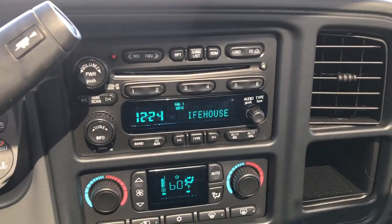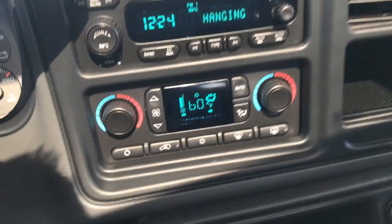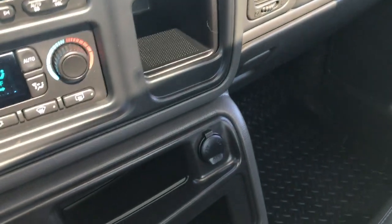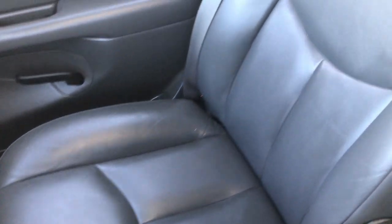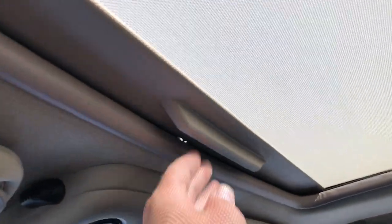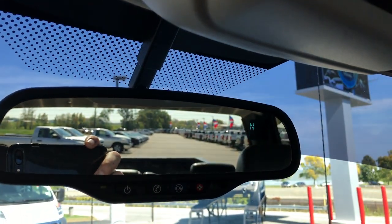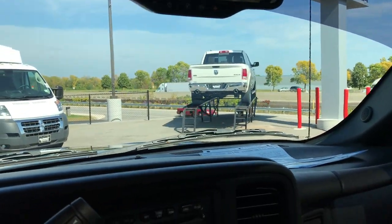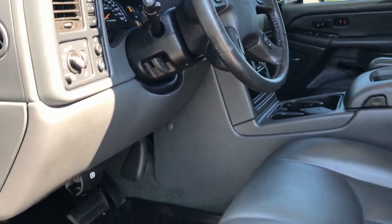You get the six-disc CD changer, dual climate control, and of course the Bose sound system. The cigarette lighter has never been used and it smells extremely clean in this truck. It has cup holders, and the passenger seat is absolutely perfect as well — no rips or tears. It has a power sunroof with the shade, HomeLink, and the OnStar system with compass and temperature display. The display says 103 but it's not quite that warm — still pretty warm, and the humidity is insane.